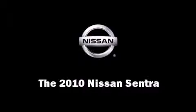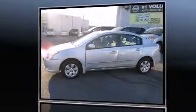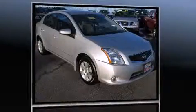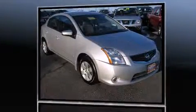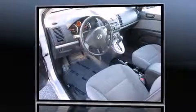Here's a great deal on a 2010 Nissan Sentra. This four-door, five-passenger sedan still has less than 10,000 miles. It features a continuously variable transmission, front-wheel drive, and a two-liter four-cylinder engine. It distinguishes itself from the competition with features